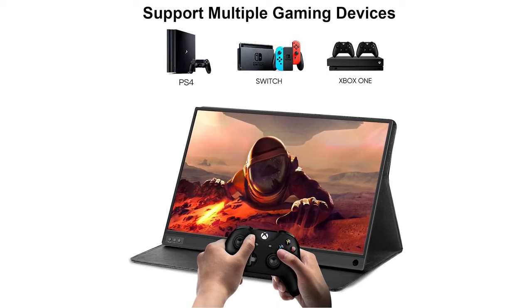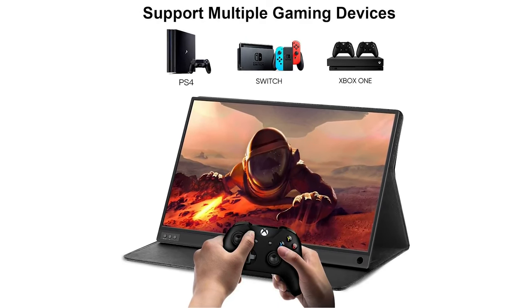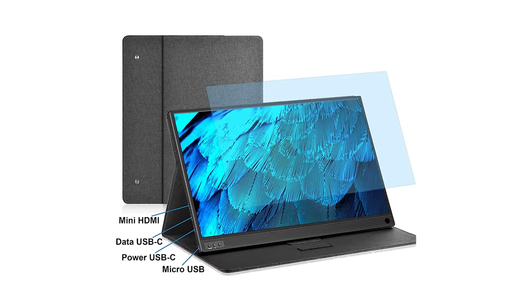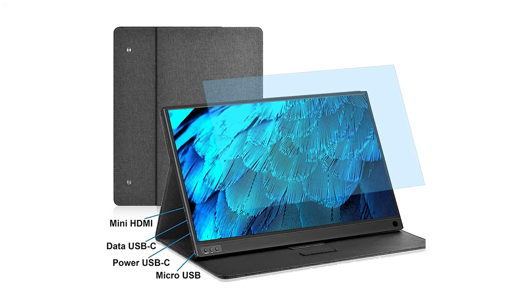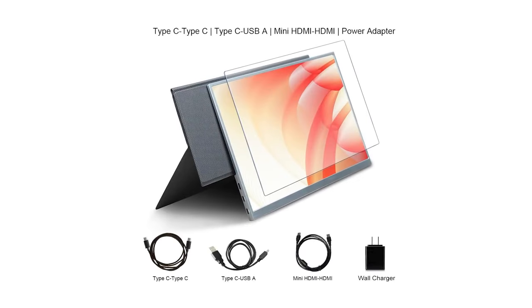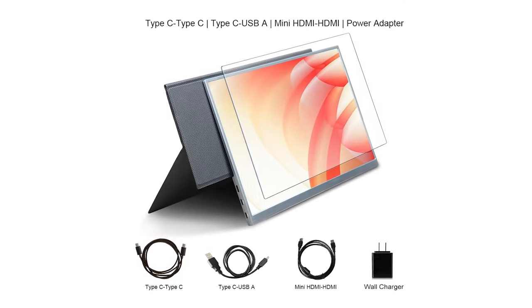The Hongo Portable Monitor is compatible with most devices such as laptops, PC, Mac, Xbox, and PS4. It's equipped with a Type-C data port, a USB Type-C charge port, a mini HDMI port, and a micro USB port. It also comes with three different cables so you can connect to the monitor as soon as it's out of the box.